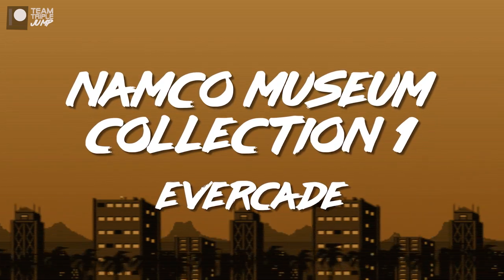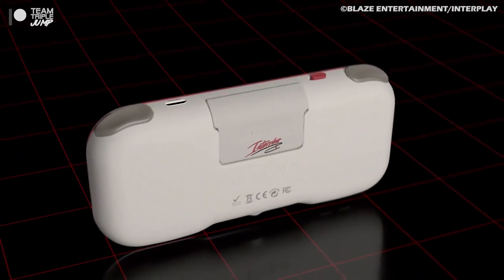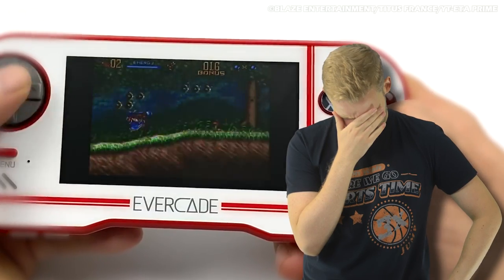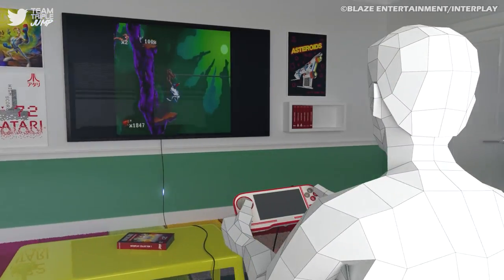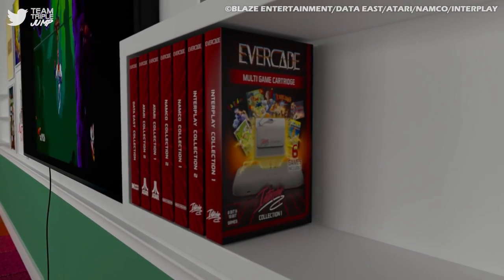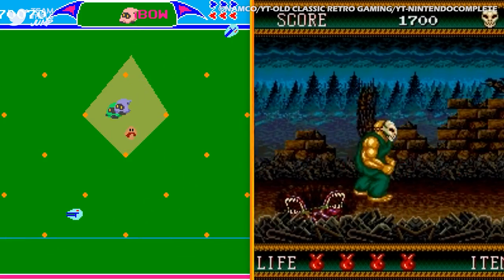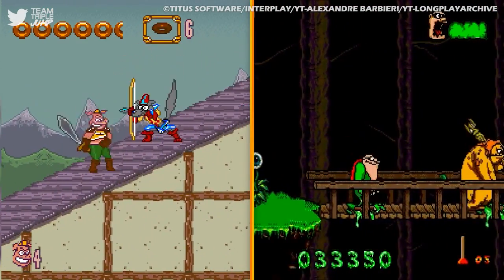Number 6: Namco Museum Collection 1 on the Evercade. The Evercade is a paradise for people who like their gameplay simple, their graphics pixel-y, and their soundtracks bit...bitty. A haven for retro game fans, the Evercade handheld offers a range of cartridges, each containing as many as 20 different classic titles, including Libble Rabble, Splatterhouse 2, Power Pigs of the Dark Ages, Boogerman: A Pick and Flick Adventure, and others with equally silly names.